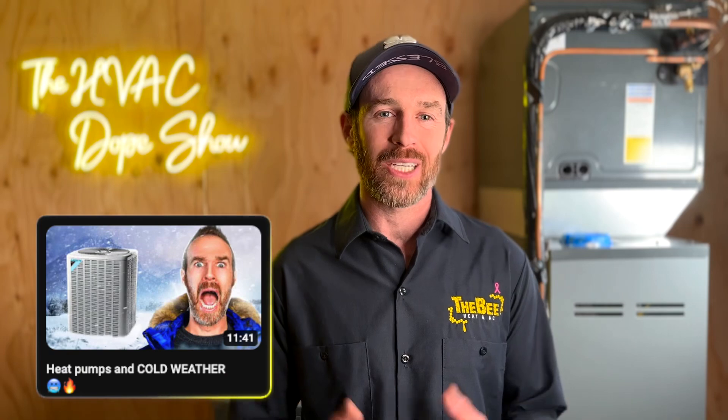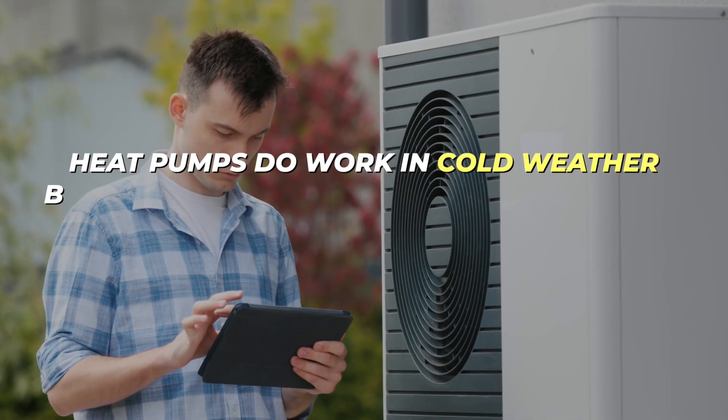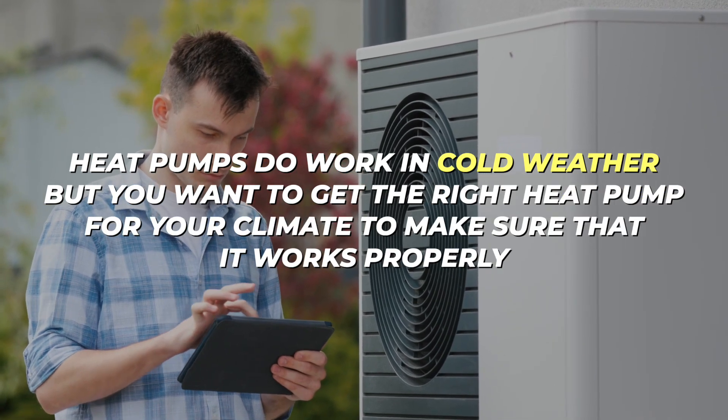In warmer regions, heat pumps almost always make sense. One of the heat pump myths we've addressed in other videos is that heat pumps don't work in cold weather, which couldn't be further from the truth. My own heat pump heats down to about negative 15 degrees Fahrenheit. It definitely de-rates its capacity and we do have backup heat, but for the most part it works effectively, with maybe only one or two nights a year where it can't keep up.